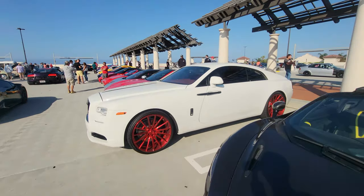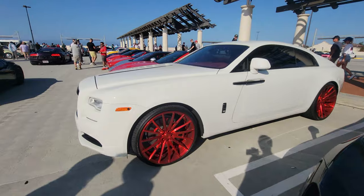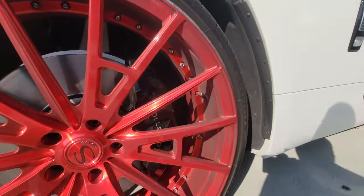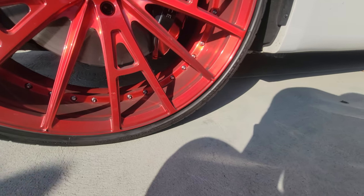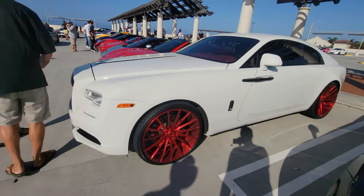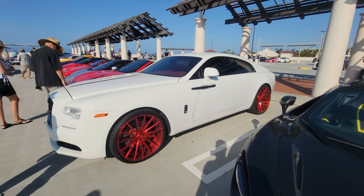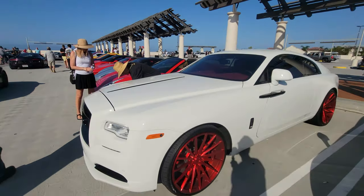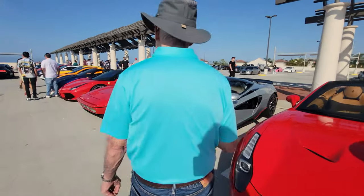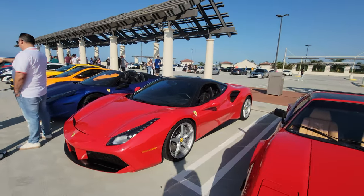Another Rolls Royce coupe — man, those are huge wheels. What's the size of these wheels? 24-inch wheels! You know, you'd expect to see that on a big SUV, but it actually looks okay on a Rolls Royce. Ferrari, McLaren 600. Hey, Magnum P.I. Ferrari — remember that show? 488.